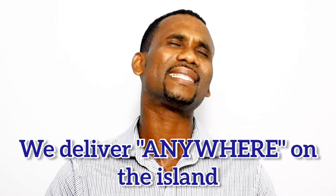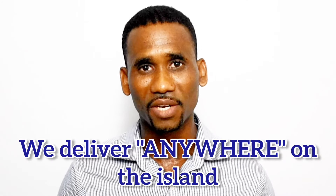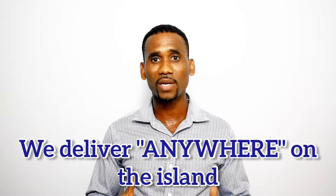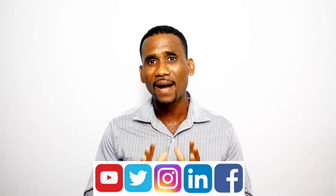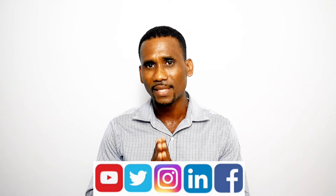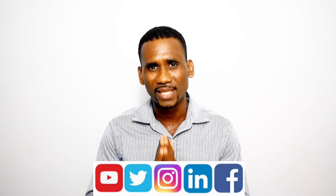We cover the entire island. We deliver to the garrison and residential communities, and even places in the country that do not have a complete address. You are wondering how much of this is true? As Mama always say, the proof is in the pudding. Do your research. Find us on Facebook, Twitter, Instagram and even LinkedIn. After you are convinced that we are who we say we are and we do what we say we do, click on the link below to create a free shipping account.